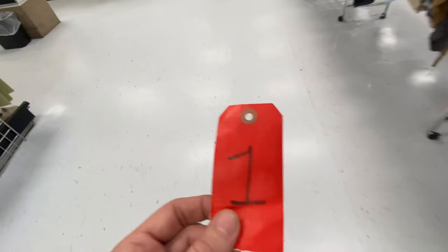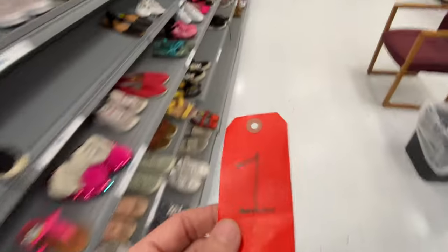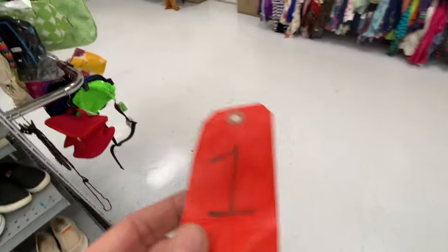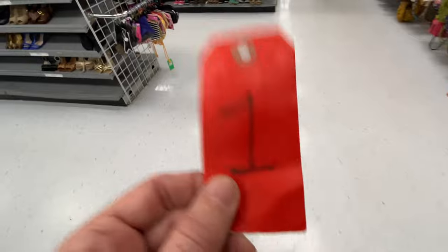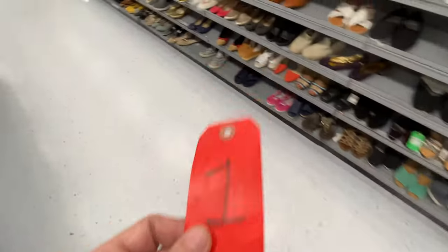I got five pairs of Chuck Taylor shoes - they are glitter gold and chrome. Five pairs for about $12-$13 a piece. This ticket number is the key to my five pairs of Chuck Taylors - we'll take a look at those when we grab them.